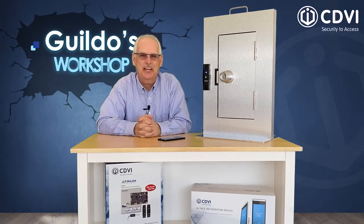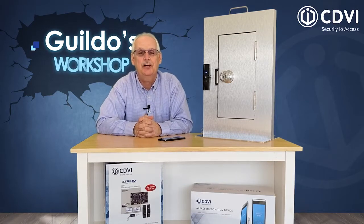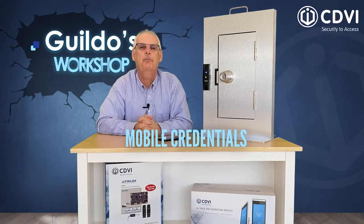Hello and welcome. Today on Gildo's Workshop, we will discover the hot topic in access control: mobile credentials.